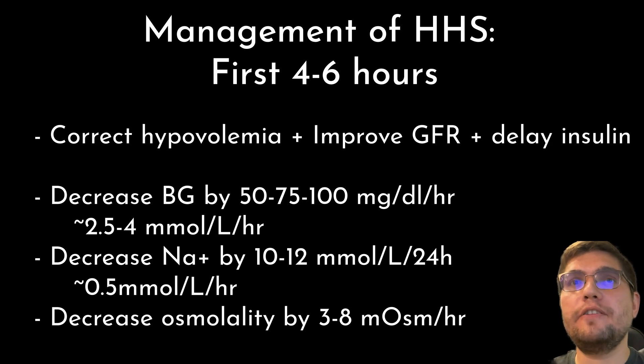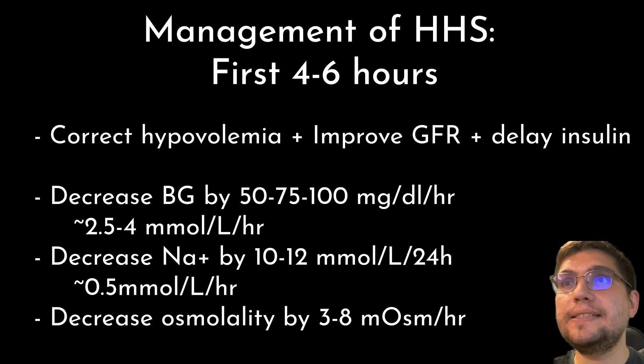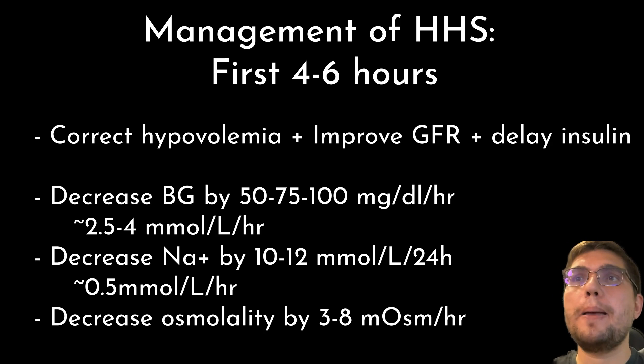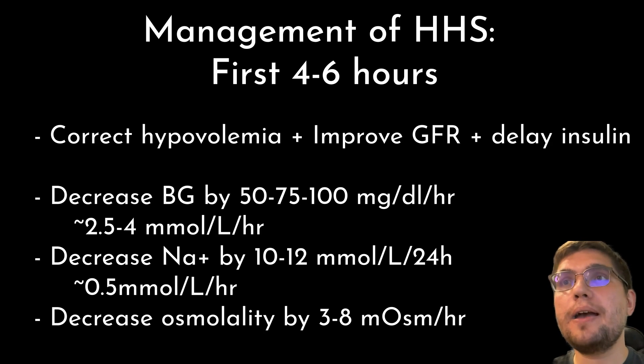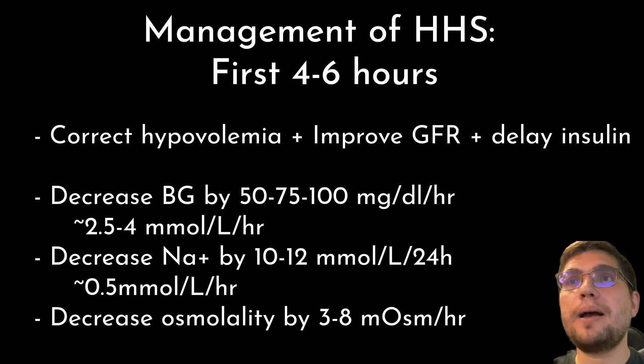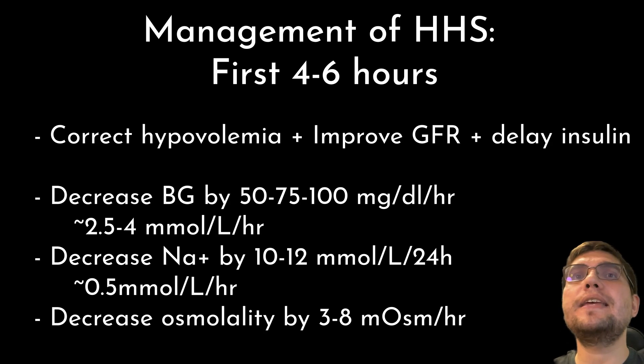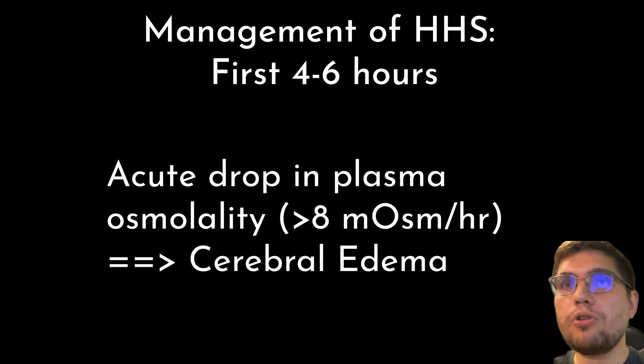How would you manage this patient in the first 4 to 6 hours? The top priority should be normalization of the intravascular volume and GFR, while insulin therapy can be significantly delayed. Other important therapeutic goals include: a gradual decline in hyperglycemia targeting 50 to 75, up to 100 mg/dL per hour decrease in blood glucose (about 2.5 to 4 mmol/L per hour); resolution of hypernatremia targeting about 10 to 12 mmol/L per day or 0.5 mmol per hour; and a reduction of serum osmolality by approximately 3 to 8 mmol per hour. The overall rate of decrease in osmolality is more important than individual decreases in sodium or blood glucose. Acute drop in plasma osmolality may lead to complications such as cerebral edema.